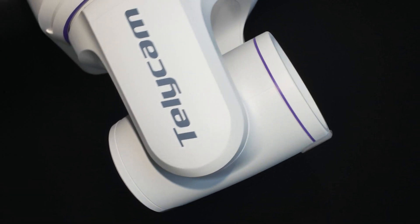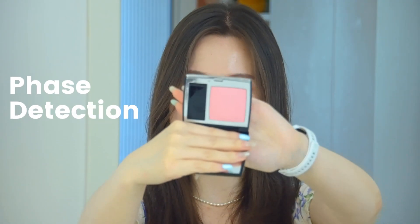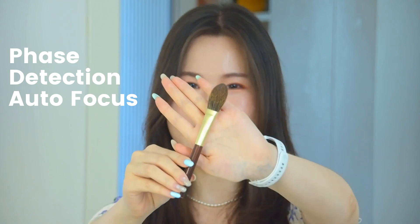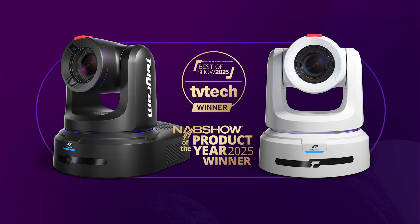At the heart of the Explore XE is the same 1-inch Sony sensor, optics, and face detection autofocus system as our flagship Explore broadcast camera — the very camera that won a 2025 NAB Product of the Year Award.